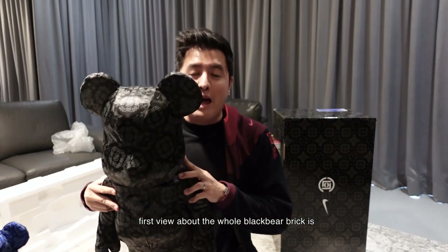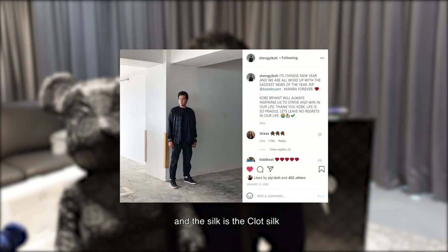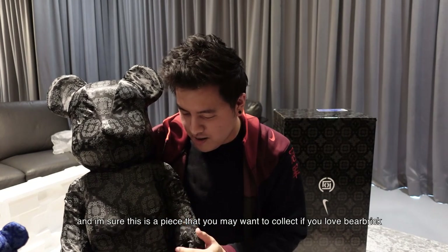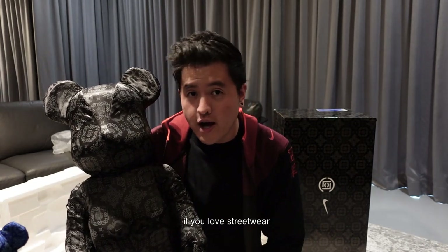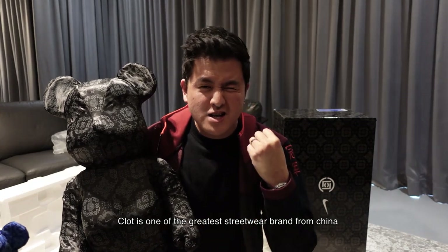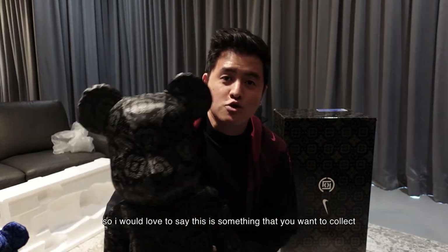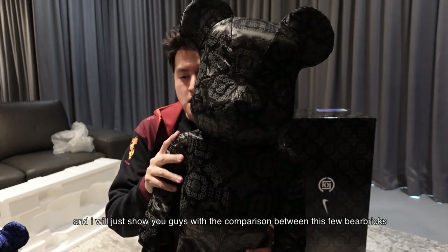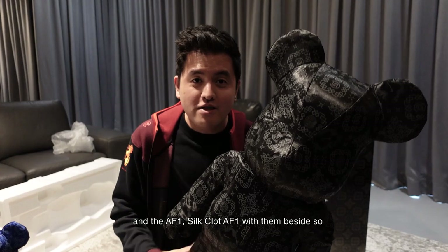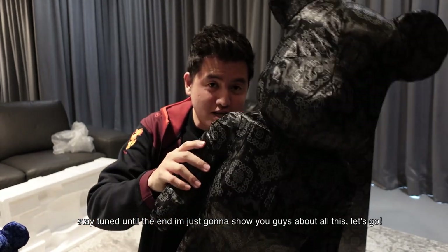First impressions of the whole black Bearbrick — I actually think this is really cool and the silk is a Clot silk. I would say this thing's price will go up after some years, and I'm sure this is a piece you may want to collect if you love fabric, if you love streetwear, and of course if you love Clot. Clot is one of the greatest streetwear brands from China and Hong Kong. I'll just show you guys a comparison between these Bearbricks and the Air Force One Silk Clot Air Force One with them. So stay tuned till the end.